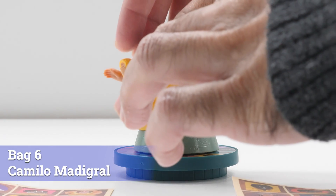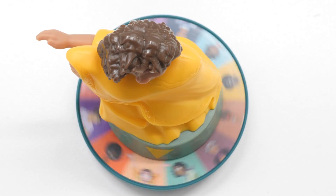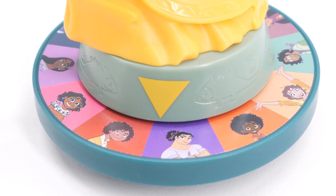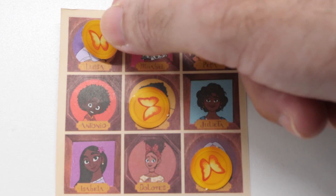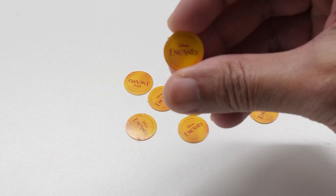Spin Camilo's wheel to determine what piece to cover on your game card. It plays like the classic game of bingo. Match three in a row to win. This set includes two double-sided game cards and Encanto chips.